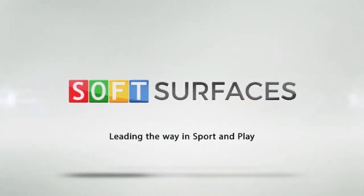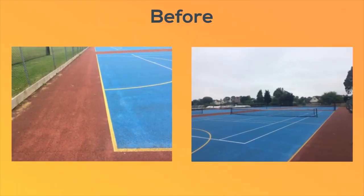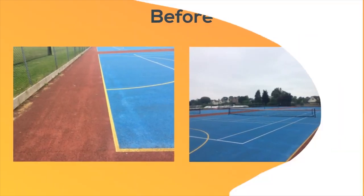Hi guys, it's Dan from Soft Services here. In this video we're going to be showing you a Macadam mugger painting at a school in Taunton. As you can see, before the court was very worn out — it really did need a re-spray and a re-painting.